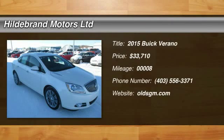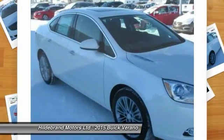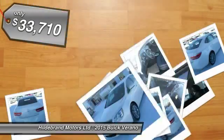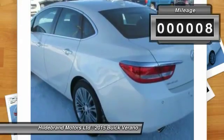The 2015 Verano. Buick Verano is a compact car built on the Delta II platform, designed and built from the ground up with the idea of it being a Buick, and is priced below $35,000. This vehicle has less than 100 miles.